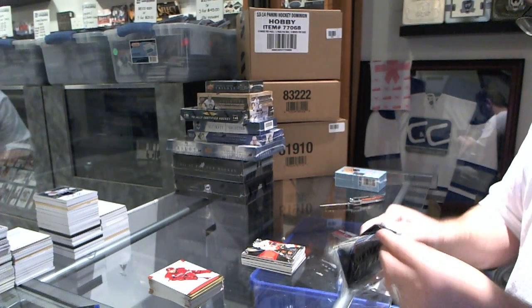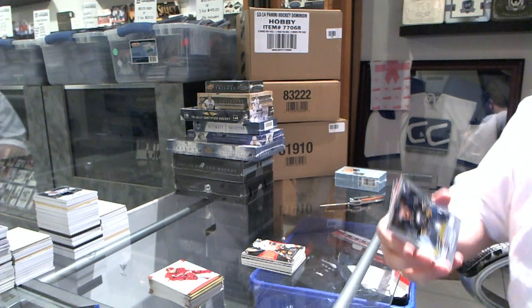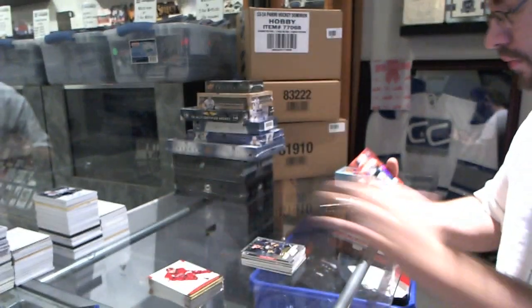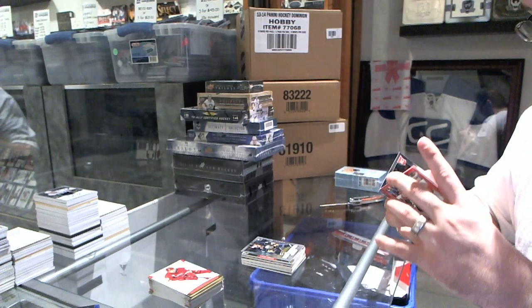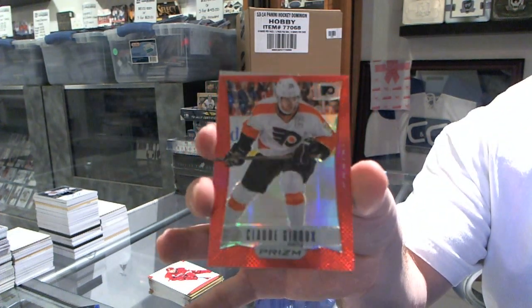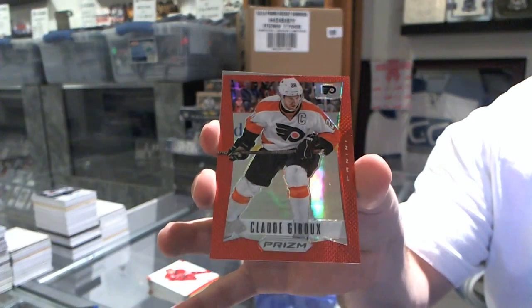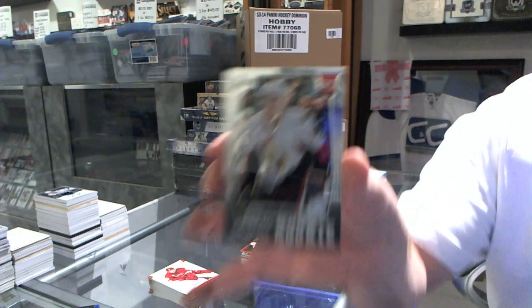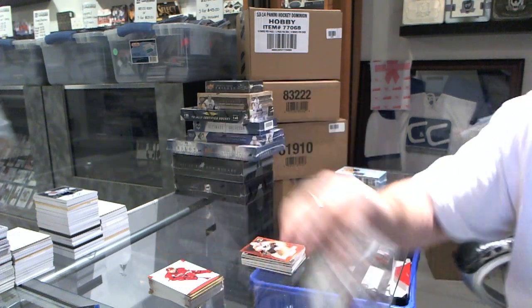Next up we've got for the Buffalo Sabres Cody Hodgson prism. We've got a near red number to 50 for the Flyers of Claude Giroux — I'm sure fans would be interested in that one. Claude Giroux and a Mark Stone for the Ottawa Senators rookie.